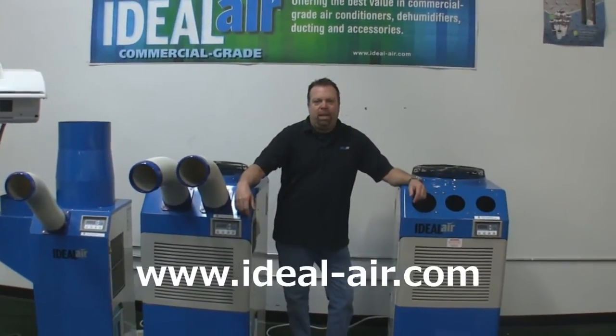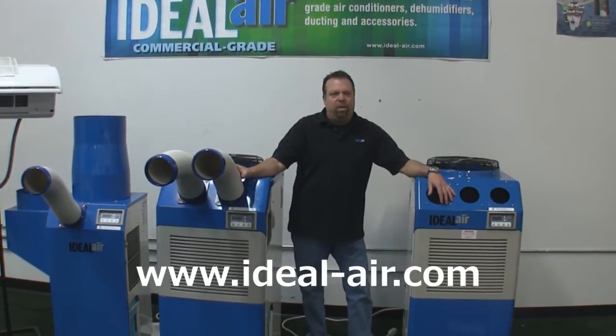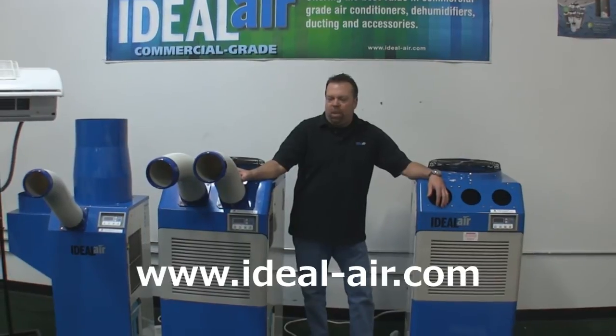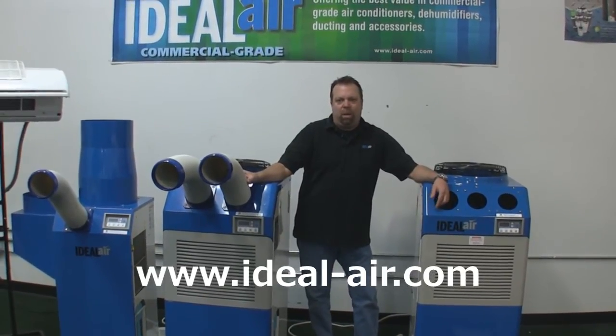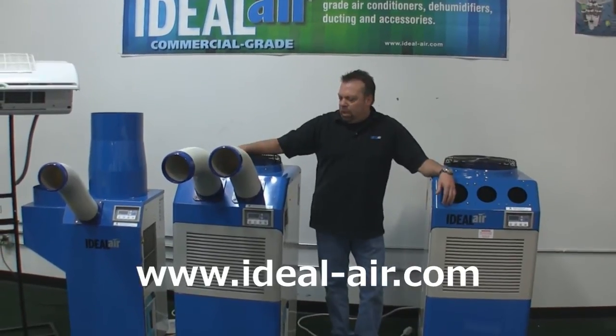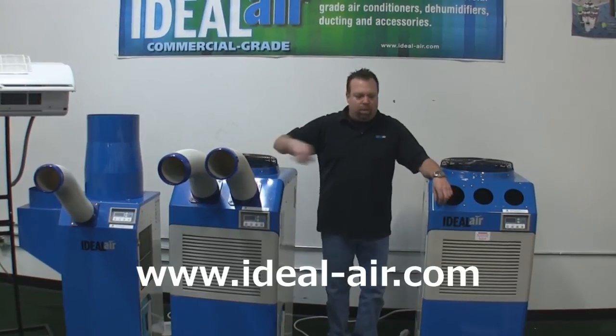I want to tell you about the Ideal Air website. On that, you'll find all this equipment — the suggested retail price, the amp draws, the voltages. If you go into the specification and diagram sections, I have some drawings that I've made to show these units in a garden, how they work, and give you some basic ideas on how to hook these units up.